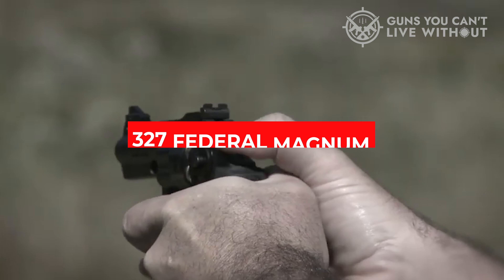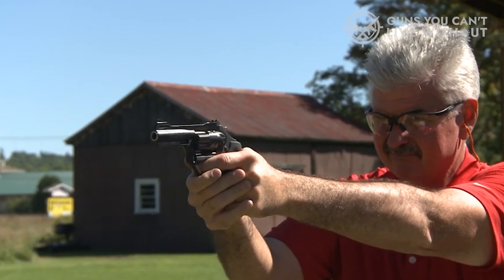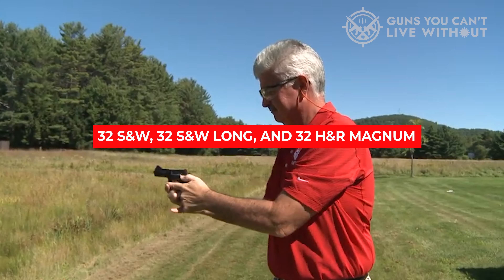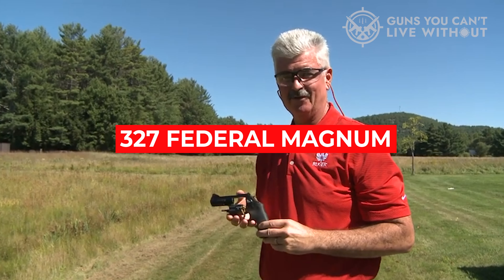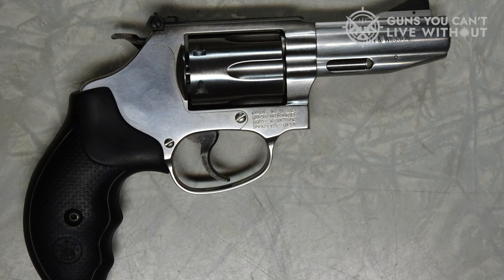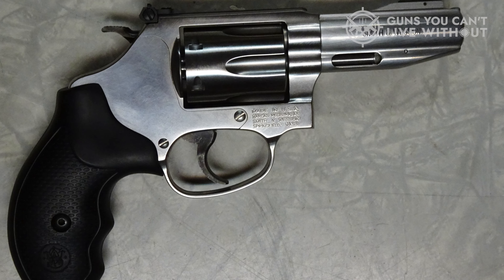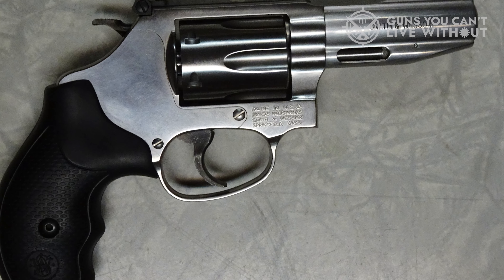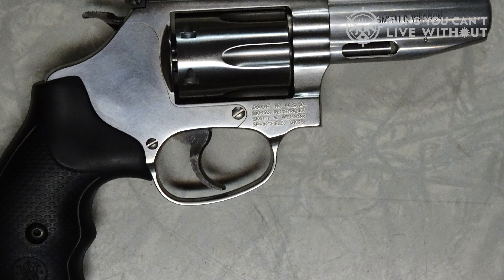One of the major advantages of the .327 Federal Magnum is its compatibility with various calibers, including .32 S&W, .32 S&W Long, and .32 H&R Magnum. Although .327 Federal Magnum can be unpleasant to shoot due to the pronounced muzzle flash and blast, the LCR shines when loaded with .32 Magnum — it offers easy control, accurate targeting, and a pleasant shooting experience, often outperforming .38 Special rounds in defensive situations.